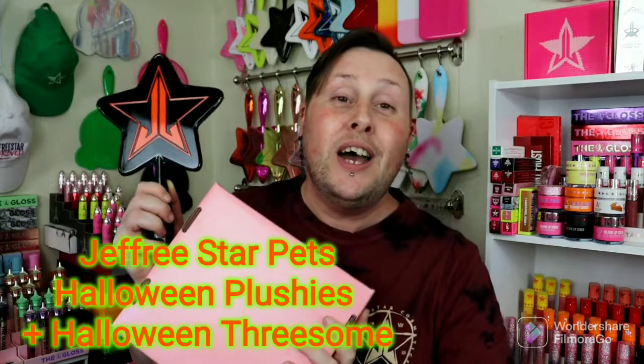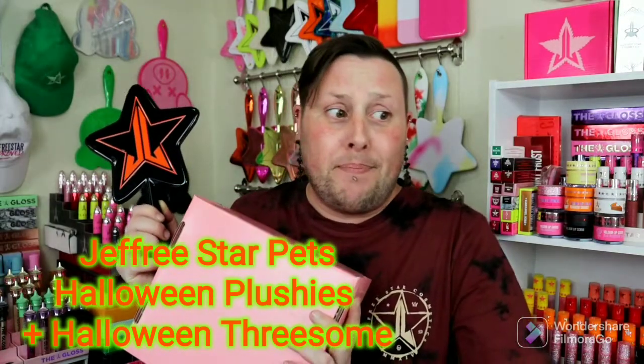In today's video, we have the three brand new Jeffree Star Pets plushies — the Halloween plushies. We have a voodoo plushie, a ghost plushie, a pumpkin plushie. And I also picked up the Halloween Threesome, which is $20 for three mini liquid lips. The voodoo plushie, pumpkin plushie, and the ghost plushie all retail for $12. The voodoo plushie is the only one that's sold out as of right now on his website. So let's unbox this and jump right into it.